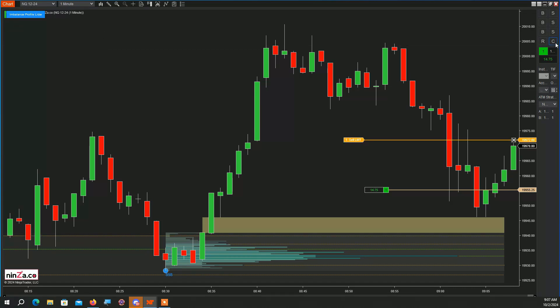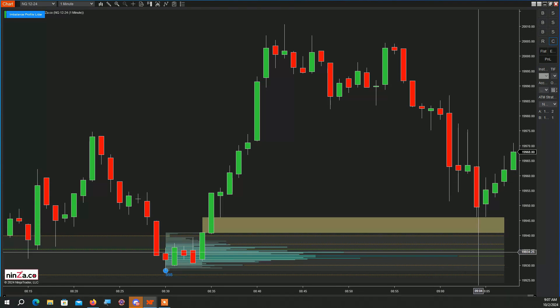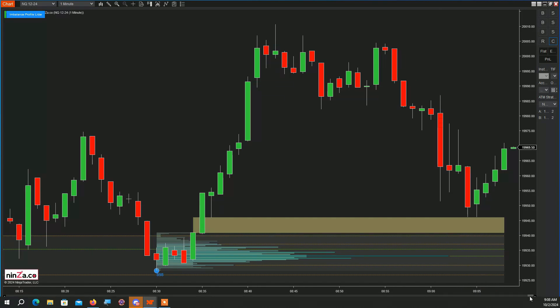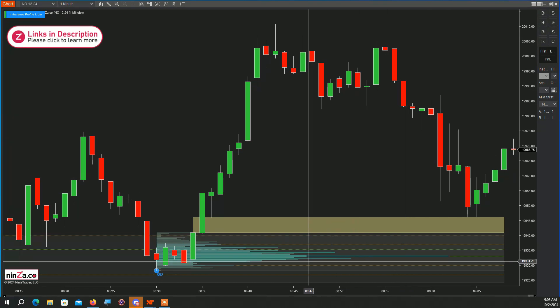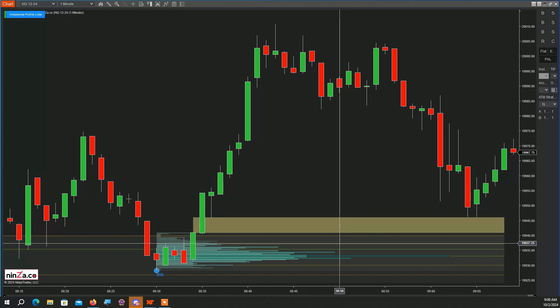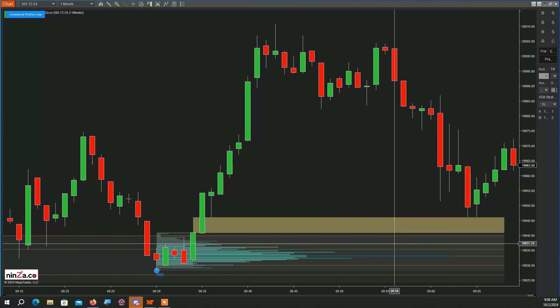I'm going to close it out — order canceled, this is close enough. You see this test of the imbalance to the tick. I really wanted them to come in here — you see all the volume, all the buying over here — but once I saw it doesn't look like they're going to get there, at least not right now, and being so close to the open, I really did not want to hold the trade for just a few ticks. But this demonstrates the value of knowing where the buying came in and knowing where the imbalance zone is, so you can look for perfect locations.